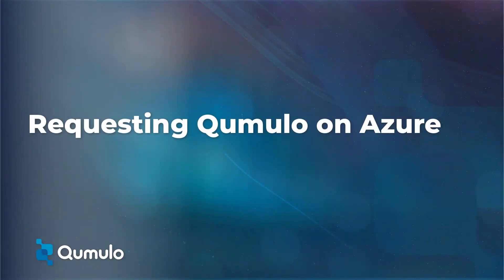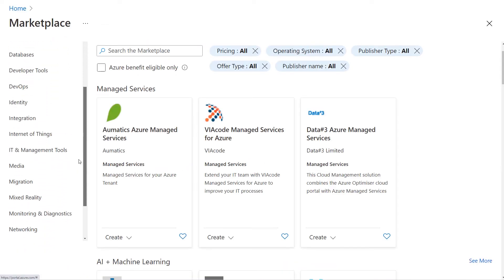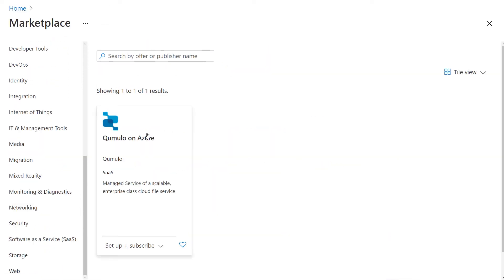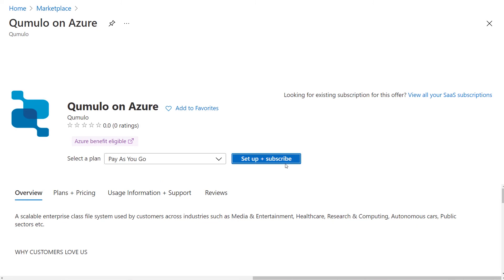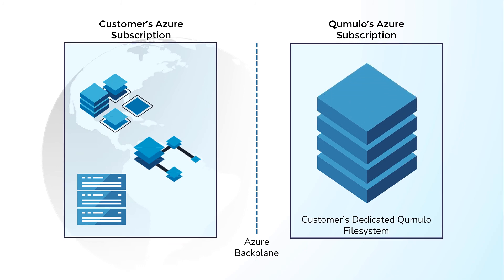Cumulo's subscription model shortcuts the long, difficult process of planning and building a cloud-based file system. It all starts with the Azure marketplace, where you can simply request a new subscription. Then choose the plan and pricing option that works best for your needs and submit your request. Cumulo will deploy a new instance using our Azure subscription based on the capacity and performance requirements you submitted. Then our engineering team will work with you to set up the vNet peering to connect your Azure resources with your new Cumulo file system. There's no new infrastructure or deployment process to plan.